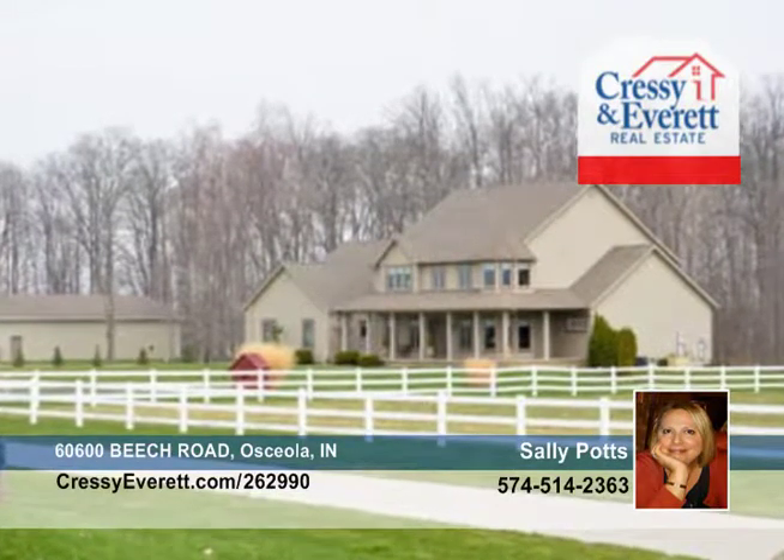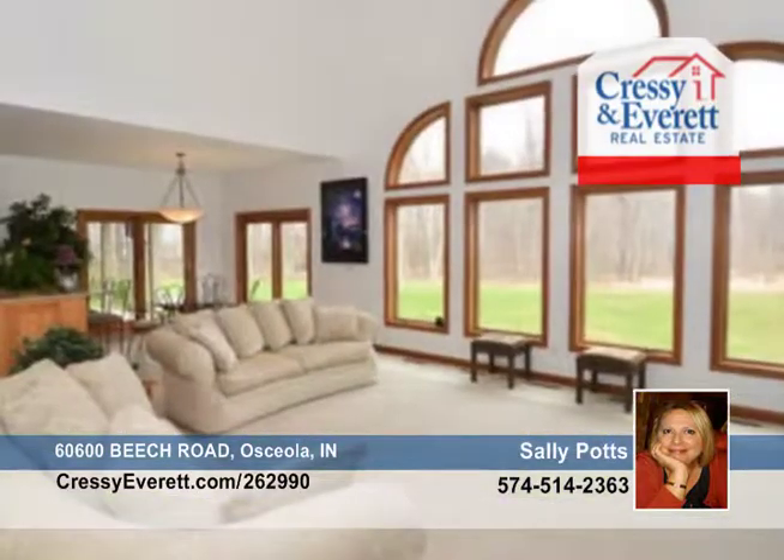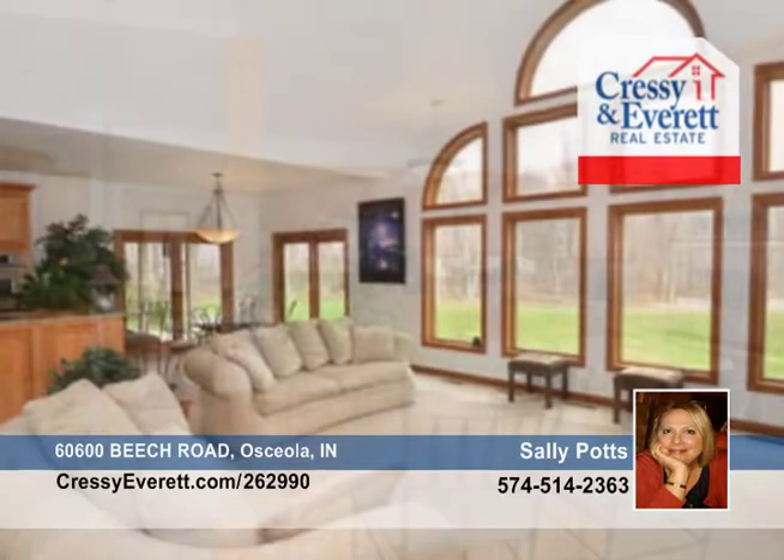This one-of-a-kind property is comprised of 23 beautiful acres with partial fencing. This gated executive home has all the expected amenities, plus a generous four-bedroom, four-bath floor plan.